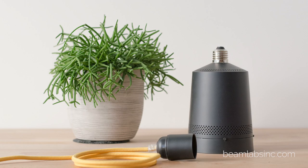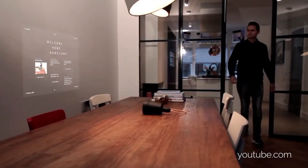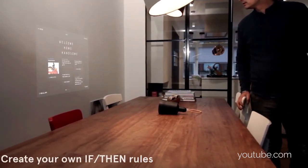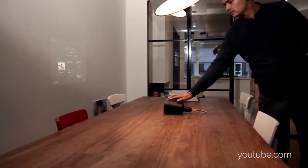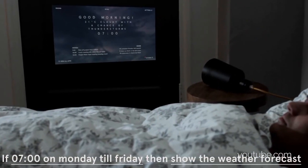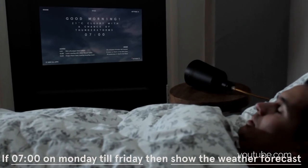Yeah, exactly. You only need an existing light socket, but we also include a power cable so you can put it on a flat surface. And you also call it a smart gadget — what does smart mean? Well, basically it means we included an 'if this then that' layer. It recognizes when you come home, for example, and automatically starts showing you the latest news or social updates. It can also wake you up in the morning at seven o'clock with your agenda, or when your significant other comes home it can automatically start playing a personal message you left.